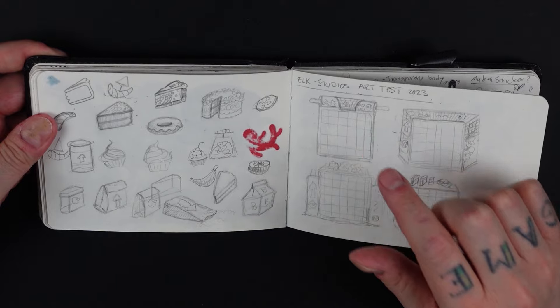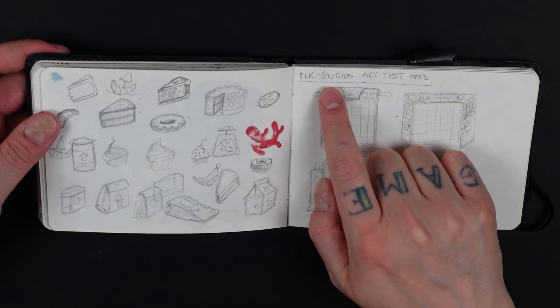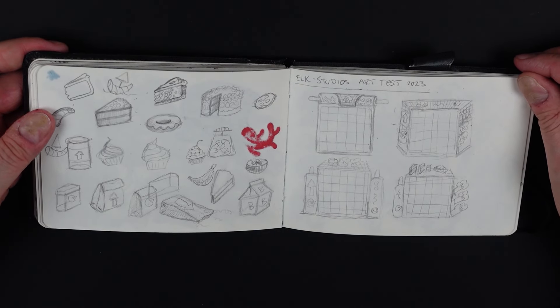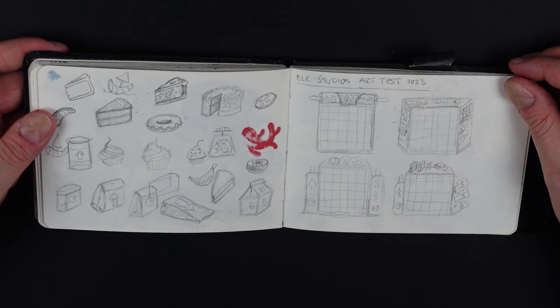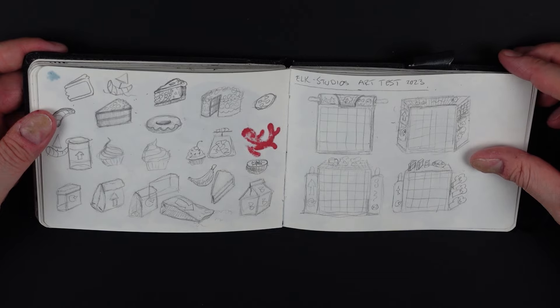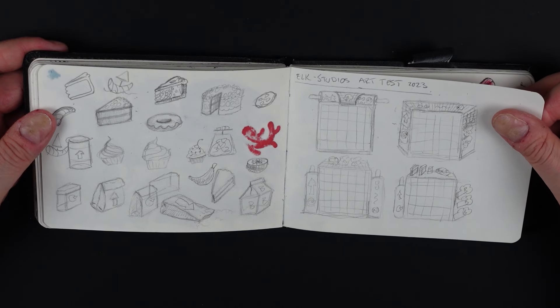I was applying for a job at Elk Studios as a game artist and they had an art test, so I was trying to sketch out some ideas here first in the sketchbook and then I did it digitally. It was nice to do it here first. And I got the job, so yay! I've been working there ever since.